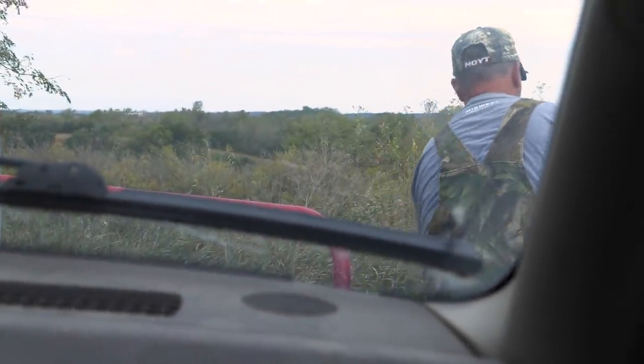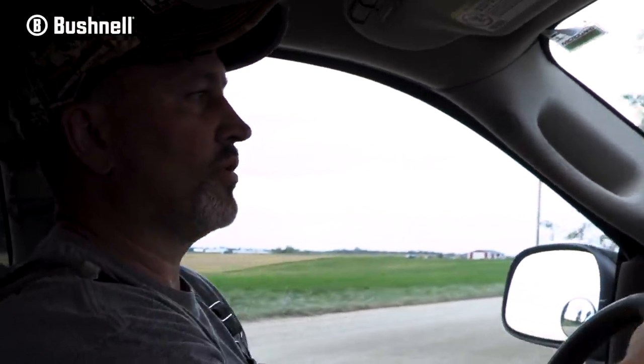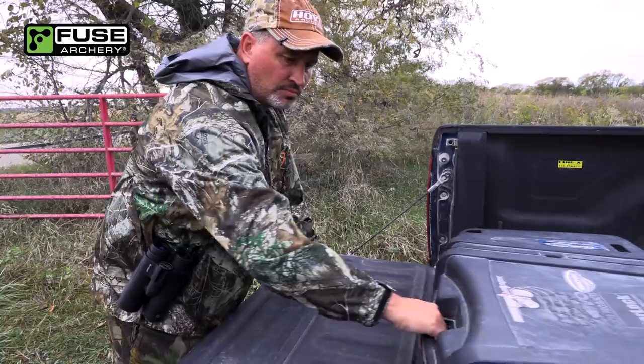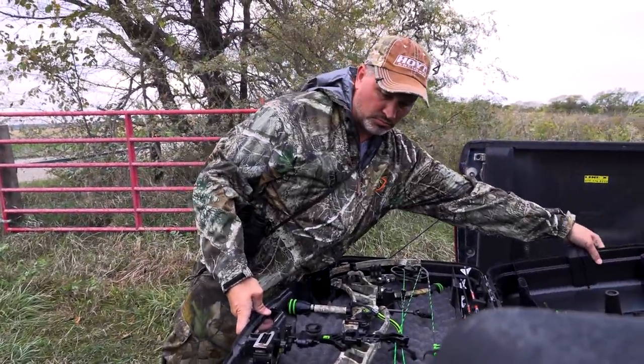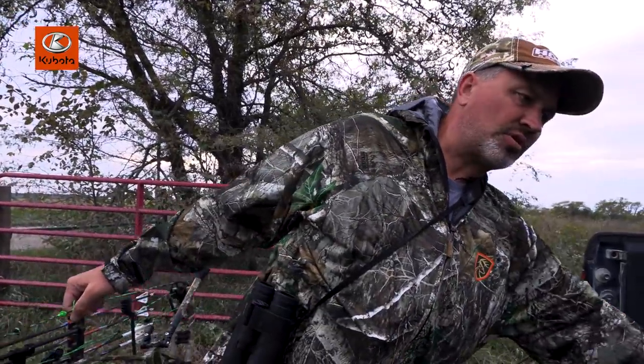We're going to go after that Wolverine buck, so let's go get ready and give it a try. It's just a little too quiet tonight — virtually no wind. Maybe five, six miles an hour, but I feel like everything for a half mile can hear you. The cool front is just coming in; it's still in the mid to upper 70s right now. It may get rained on — getting out of here is supposed to start about seven, so we'll see how that works out.